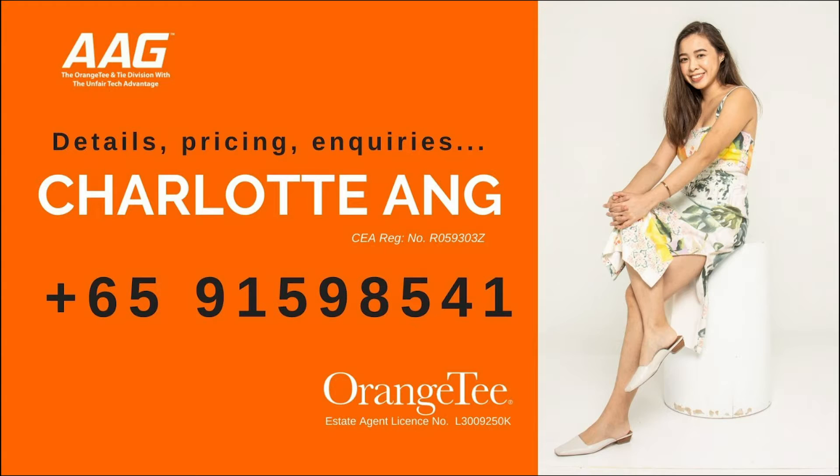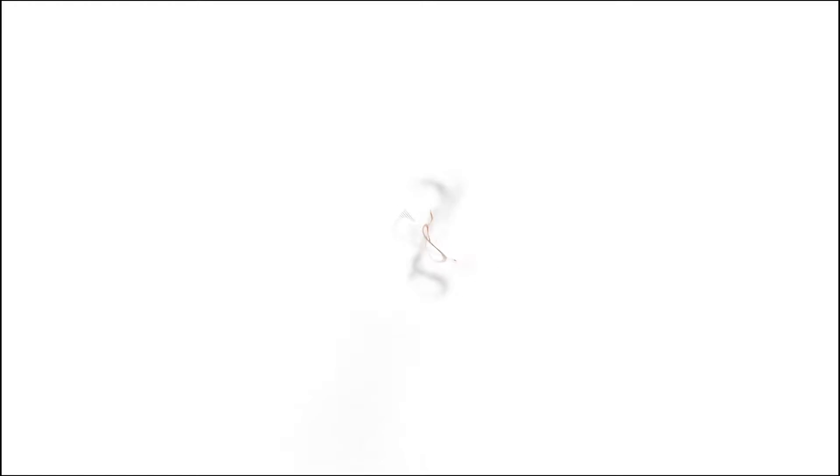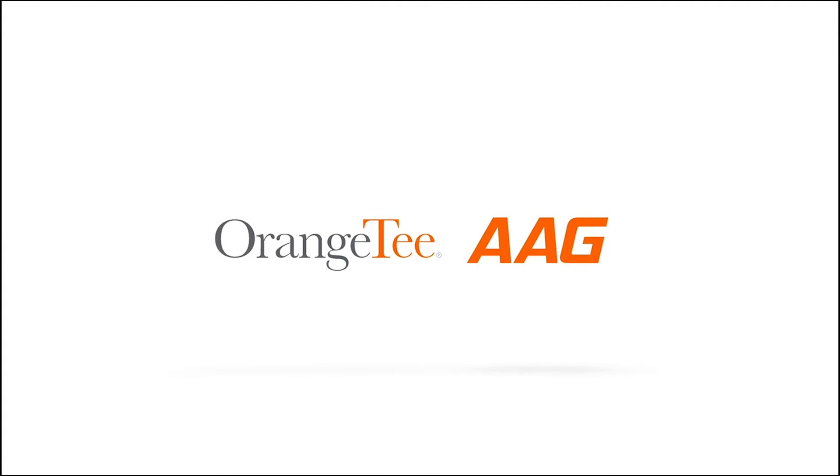Call our AAG real estate consultant to find out more. AAG — the number one top division. Come on!